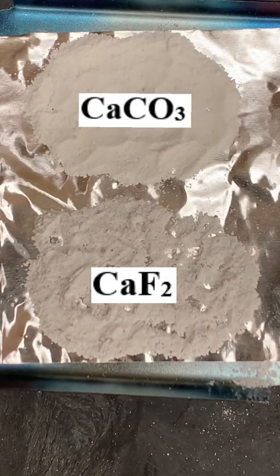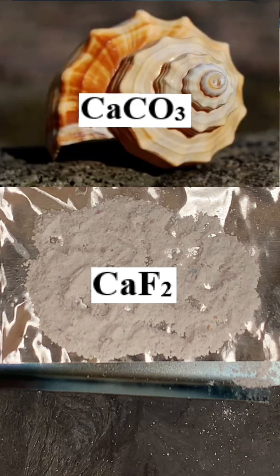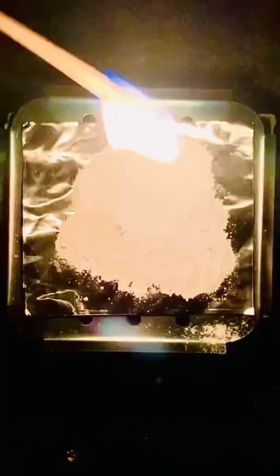Look at that — that is absolutely gorgeous. These two powders look kind of boring, except maybe for the fact that the top one, calcium carbonate, is the main component in seashells. But watch what happens when I warm these powders by lighting a small fire underneath them.